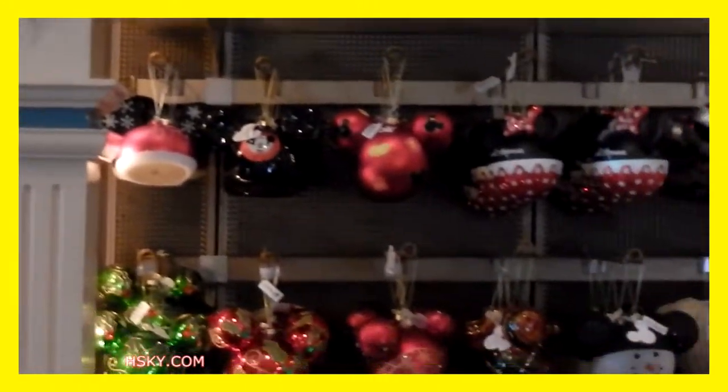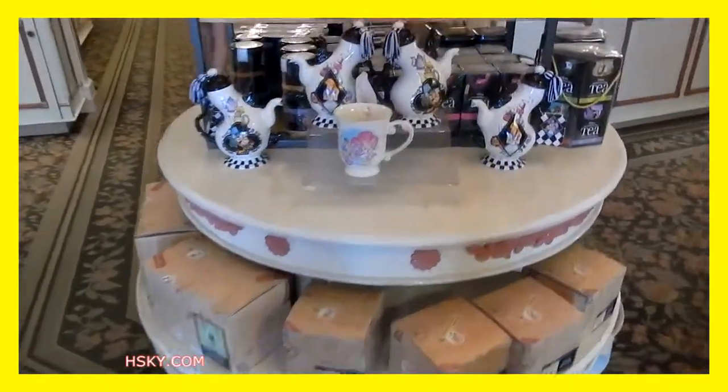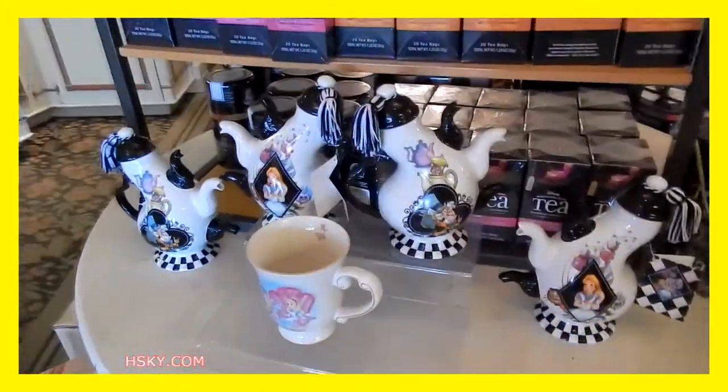This is the Alice in Wonderland tea set.